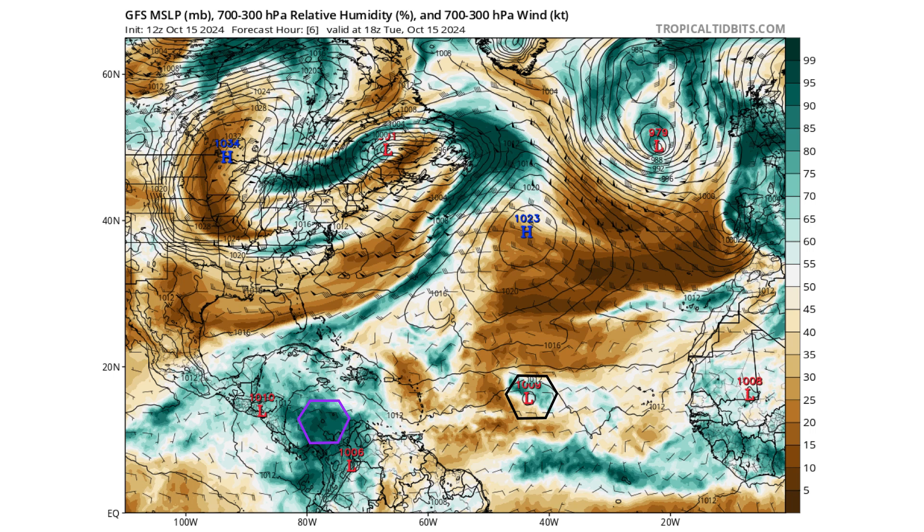Here's our moisture content. As you can see, 94L is surrounded by a lot of dry air, which is hampering its development at the moment even though it has favorable wind shear.